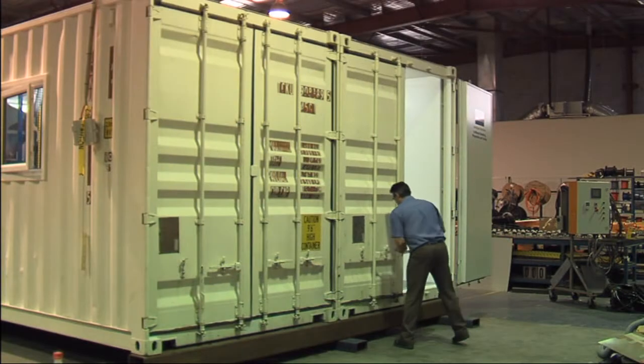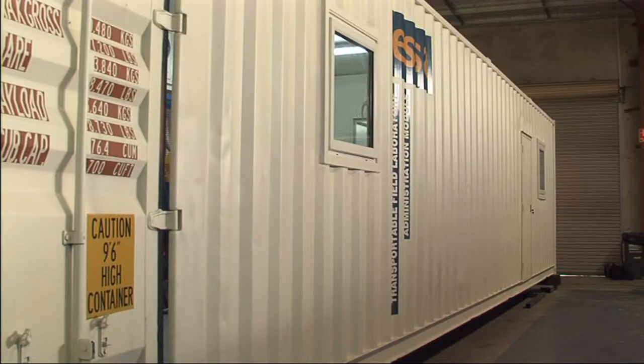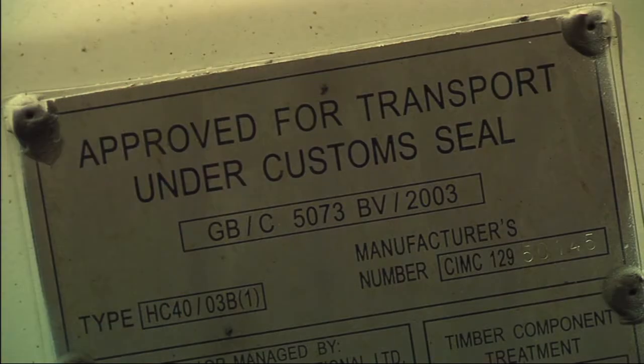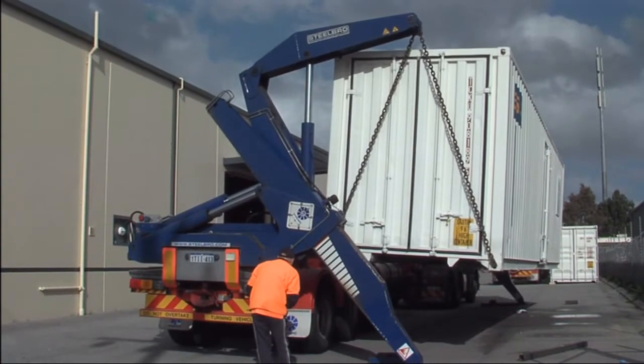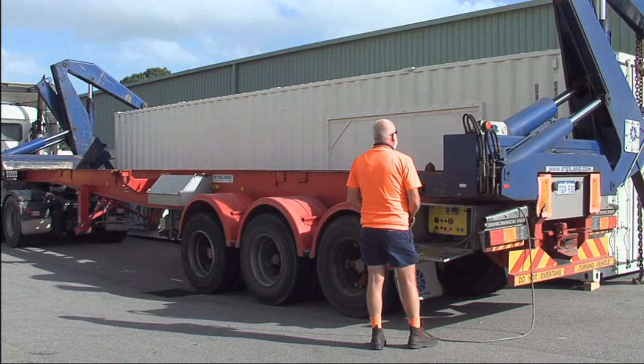ESSA's transportable field laboratories are constructed from standard 20 and 40-foot shipping containers. Once fitted out to your requirements, they are resurveyed and certified for ocean travel, making transportation simple and cost-effective as standard shipping container haulage requirements apply.